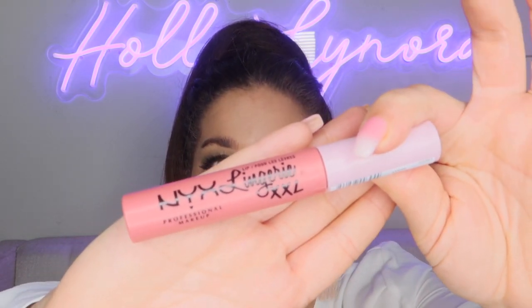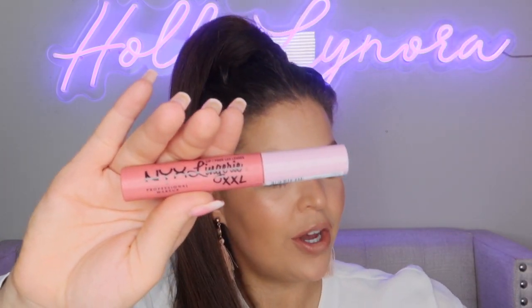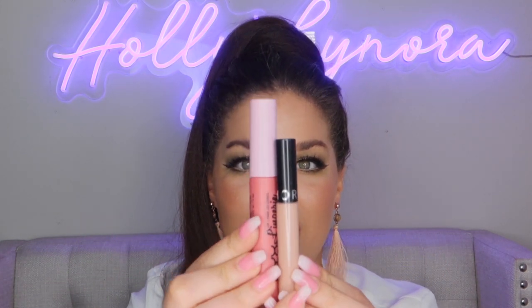Next up is the NYX Lingerie Extra Extra Large liquid lipstick in the shade 'Expose Me.' It is a very large tube — the size is impressive at $9, which is great for the amount of product. I picked it up at Ulta in the drugstore section. The pigment is a beautiful color — kind of a warm, nude-ish tone with mommy-warmer undertones. It's definitely drying down matte, which is exactly what we want.